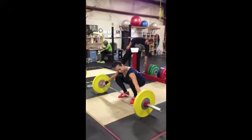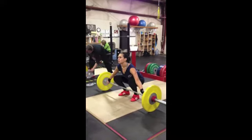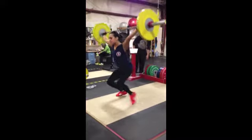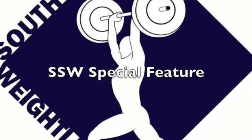Here's Britney doing a nice PR snatch. She had done a half marathon a couple of days before this, so she's a little shaky, and her coach was not too thrilled about the half marathon business — but she does a beautiful job.